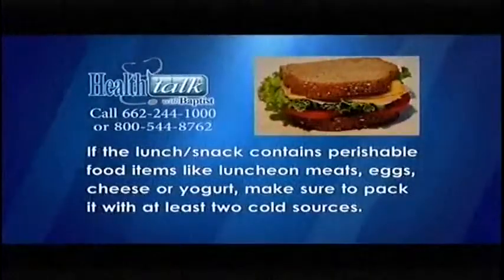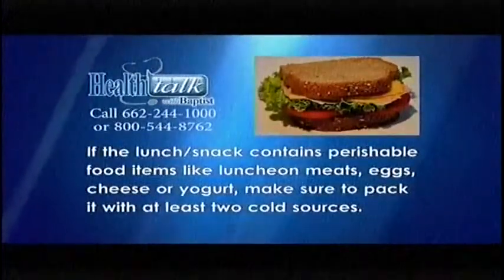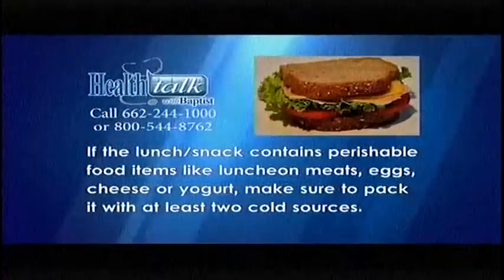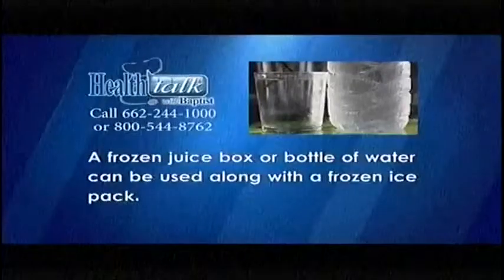If the lunch or snack contains perishable food items like luncheon meats, eggs, cheese, or yogurt, make sure to pack it with at least two cold sources. A frozen juice box or bottle of water can be used along with a frozen ice pack.